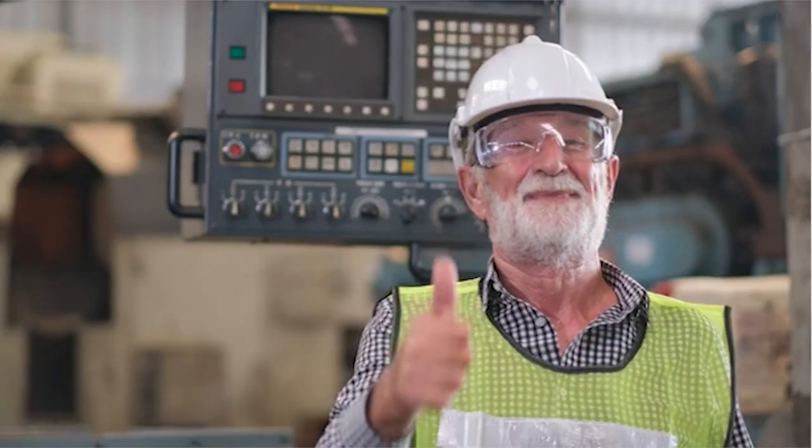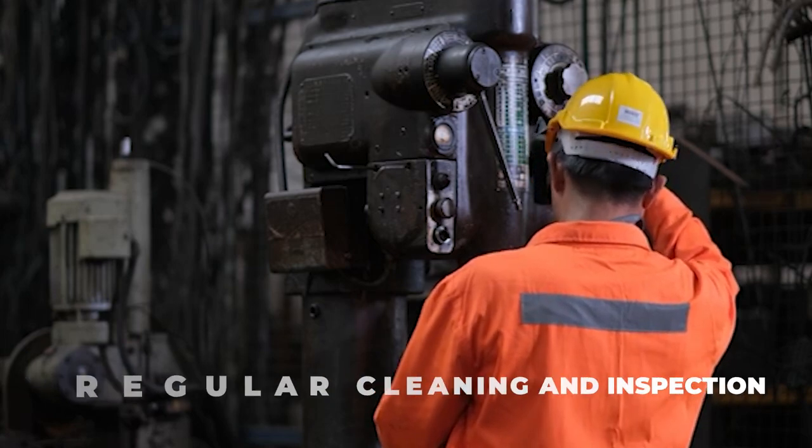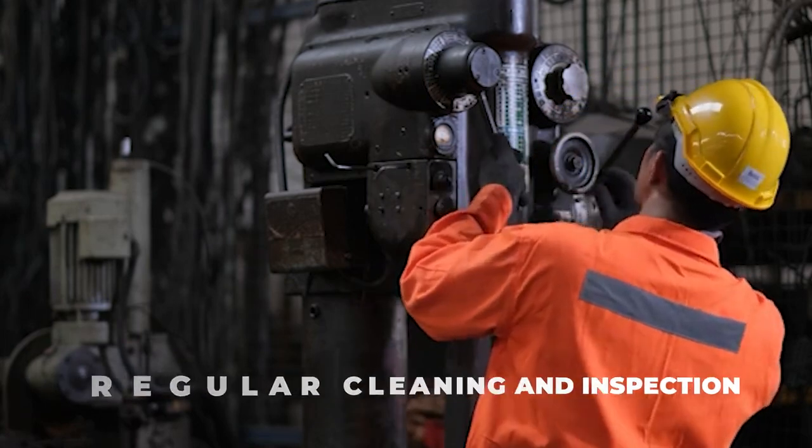To ensure the longevity of your collet nuts, it is important to follow proper maintenance procedures. Regular cleaning and inspection will help maintain optimal performance.